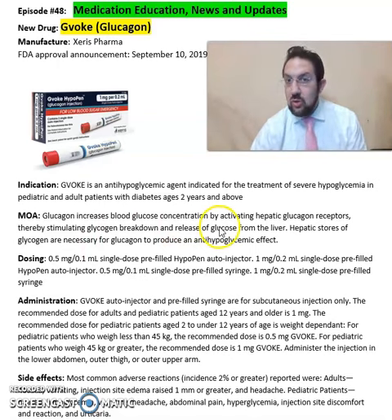Glucagon increases the blood glucose concentration by activating the hepatic glucagon receptors, thereby stimulating the glycogen breakdown and release of glucose from the liver.